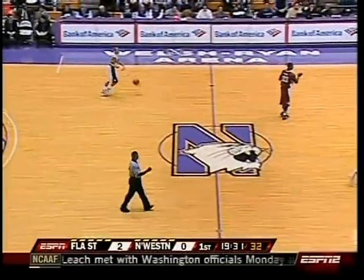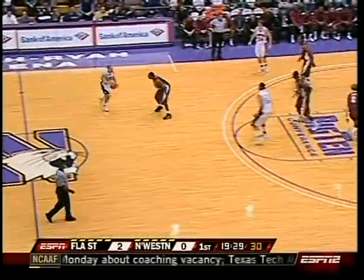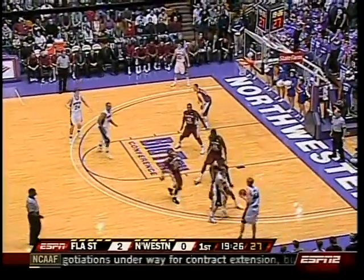Oh, good mercy. You called it, Terry. 6'7", two-guard. He gets in the paint with some athleticism. He's tough to stop.